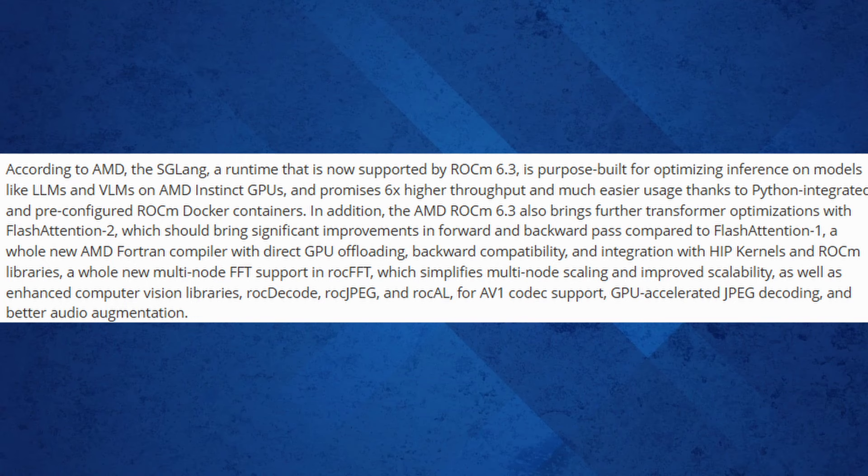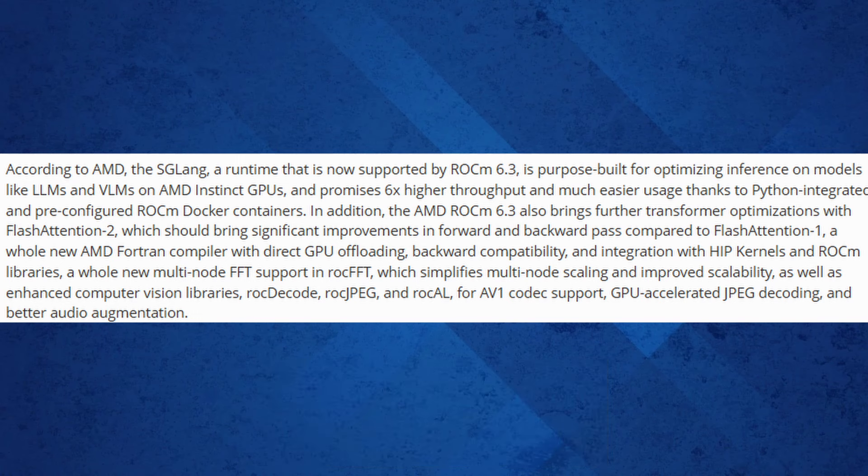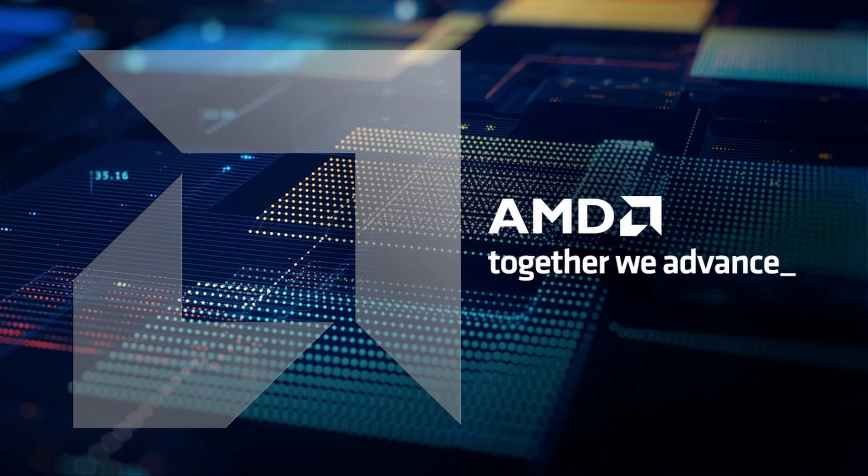Multi-node FFT support in rocFFT simplifies scaling across nodes, enhancing performance for large-scale computations. Lastly, updates to computer vision libraries — rocDecode, rocJPEG, and rocAL — bring support for the AV1 codec, GPU-accelerated JPEG decoding, and improved audio augmentation capabilities.